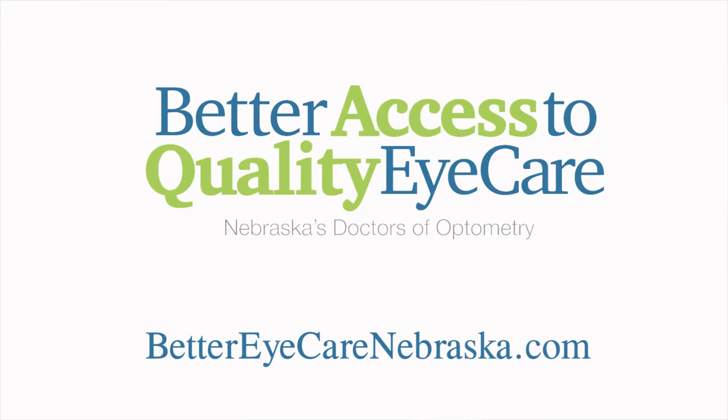We can see eye turns, we can see eye disease, cataracts, tumors in the back of the eye — all of these are able to be determined with dilated eye examinations.